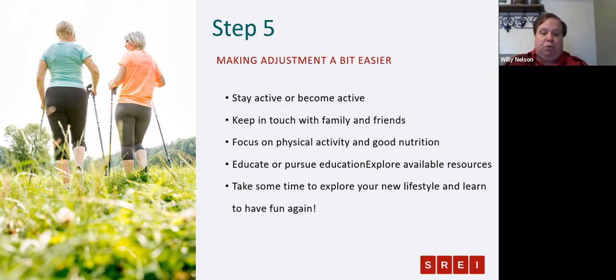Now that you've made your move and are settling into your new place, it's time to reflect and celebrate. You've simplified your life, created space, and have time to do more of what you enjoy. Maybe it's time to pick up a new hobby or start volunteering somewhere you feel you can make a difference.